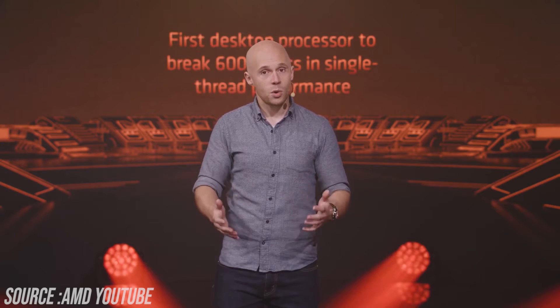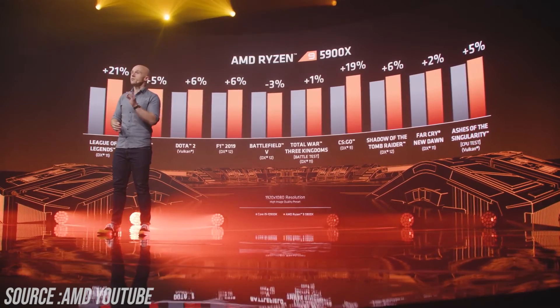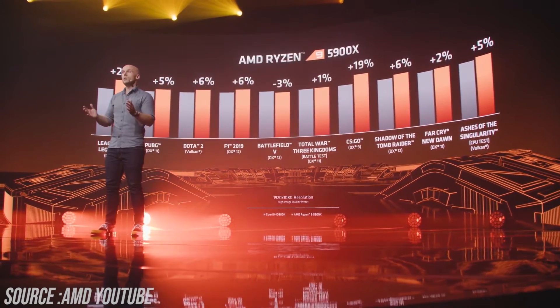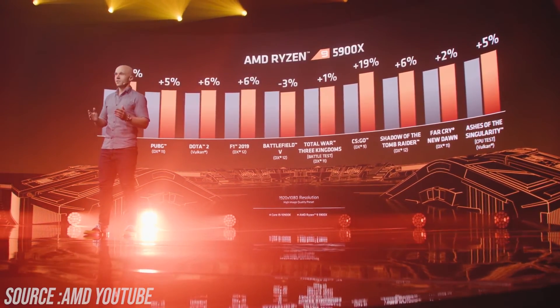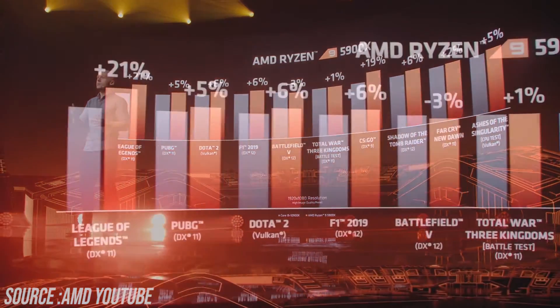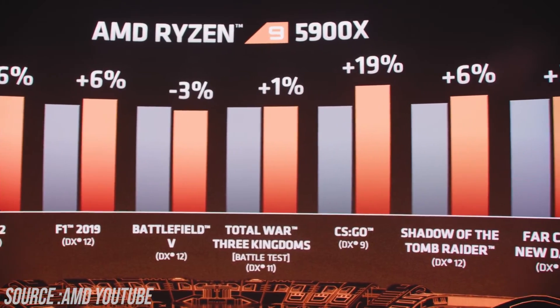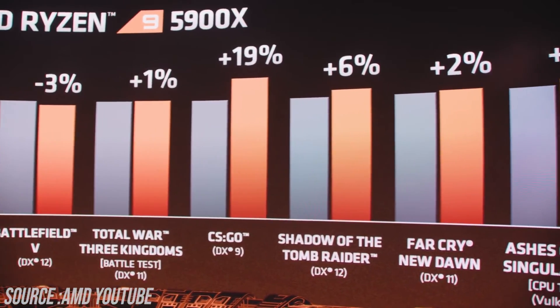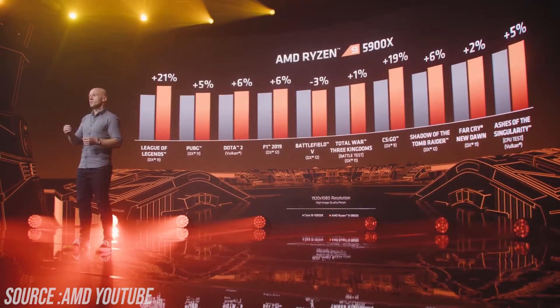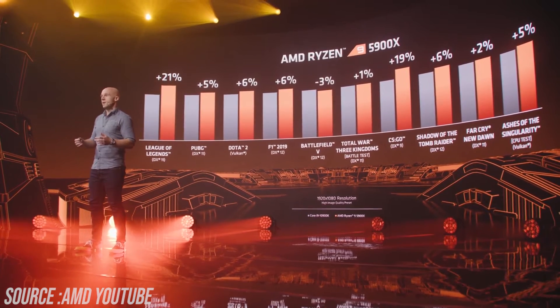Looking at more AAA titles, the 5900X is faster in almost all of them — League of Legends, Dota 2, Battlefield 5 where performance is roughly the same, and in CSGO it's 19% faster. Intel had their lead in CSGO for many years, so this is a really big difference.